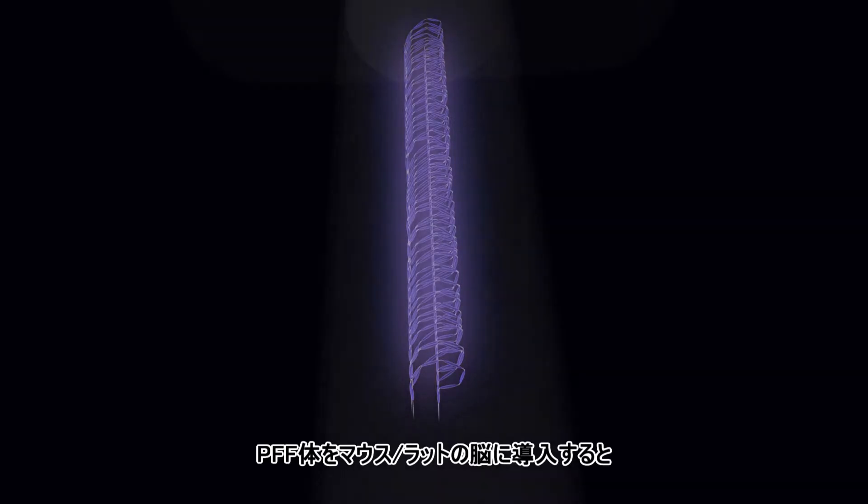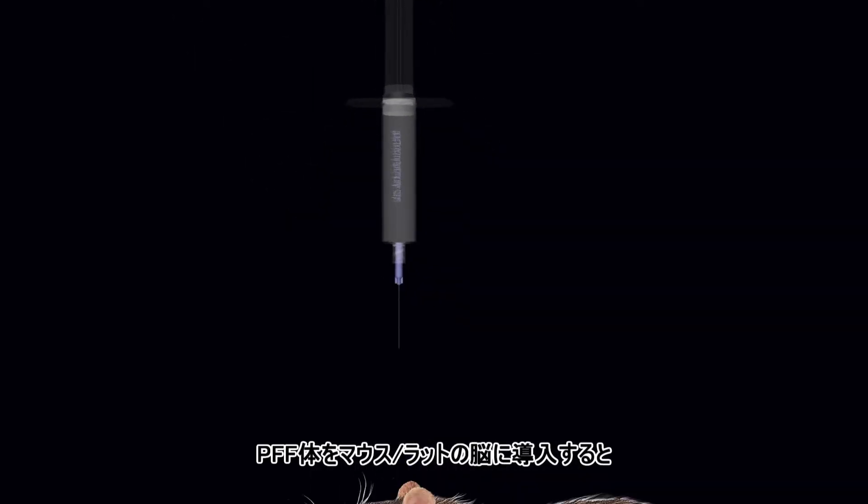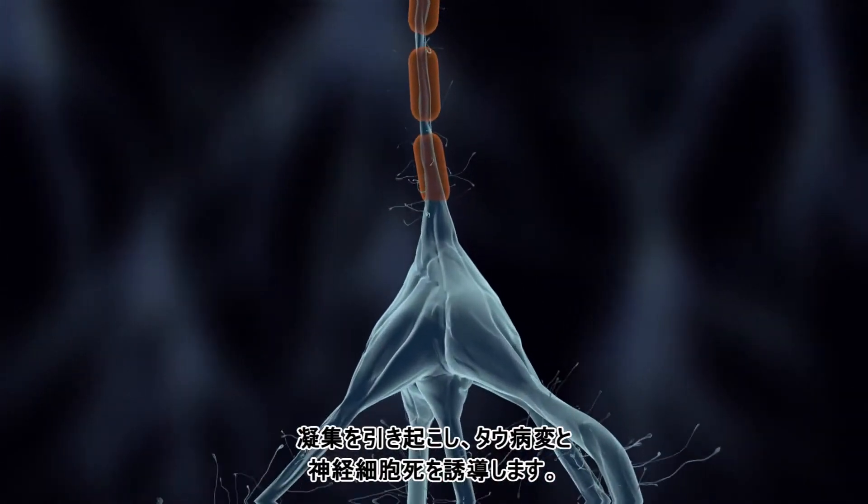Adding PFFs to primary neurons or injecting them into rodent brains also leads to aggregation, tau pathology, and neuronal cell death.